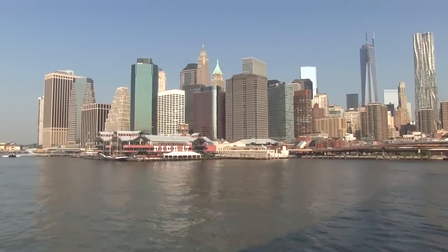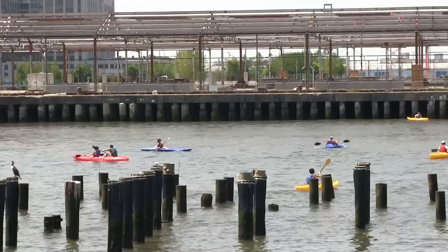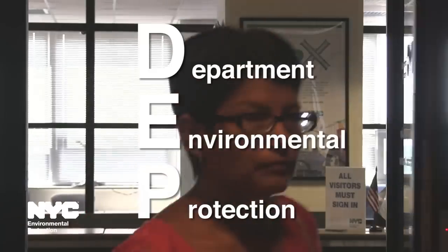With 520 miles of shoreline, the waterways that surround the five boroughs of New York City are among the city's greatest and most valuable assets. Each year, millions of people enjoy the city's waterfront and waterways, thanks in part to the work of the New York City Department of Environmental Protection, or DEP.